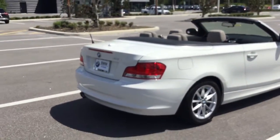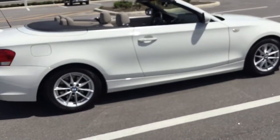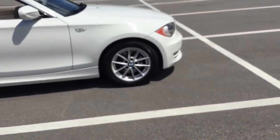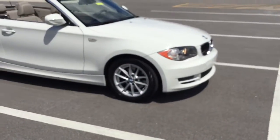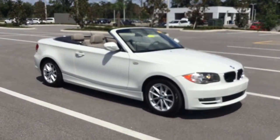There you have it — the 2011 BMW 128i Convertible. If you have any questions, please feel free to give us a call here at BMW of Ocala. I'll make another video that goes a little bit more in depth with the specs of this vehicle. I really hope you enjoyed this video — hope you have an amazing day.